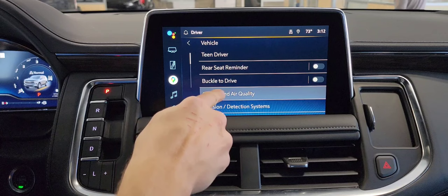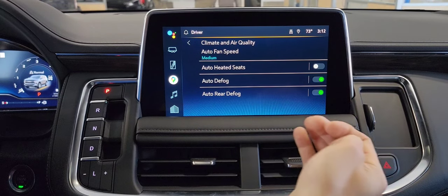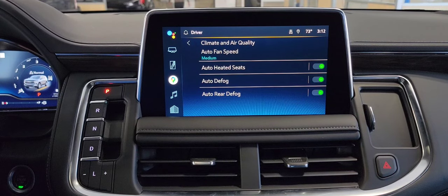The third feature we're going to talk about is under climate and air quality: auto-heated seats. If the temperature is cold out and you have this selected on, it's going to automatically turn on your heated seats for you. It's really convenient.